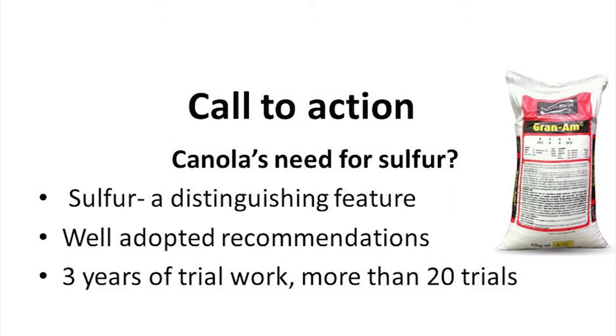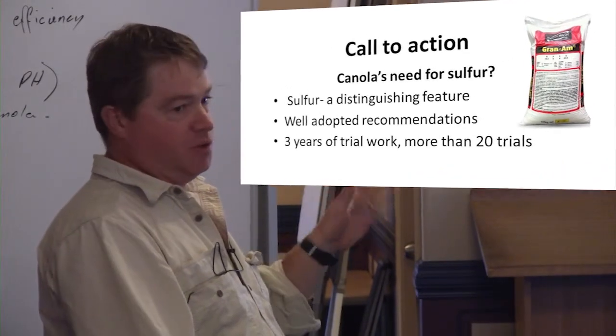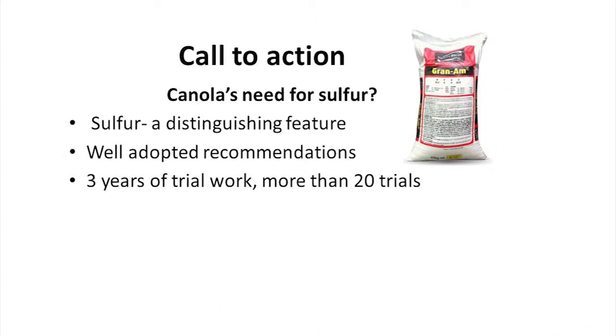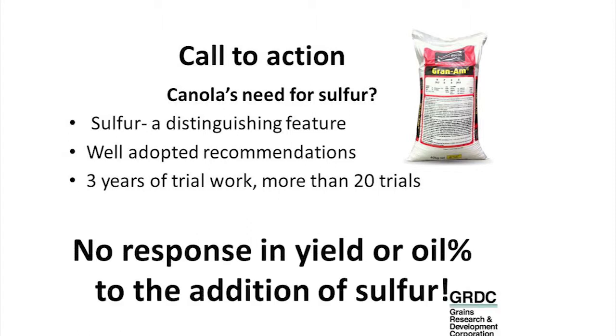We started looking at sulphur nutrition in canola about three years ago. We were looking at it in terms of oil percentage and trying to put some light to why we seem to struggle to get oil. That's where we started, but it sort of morphed over time. After three years of trial work and nearly 20 trials — mostly by us, but in the last 12 months there's been a couple of other agencies like DPI, NGA, and Central West Farming Systems — basically after three years we've got no response in yield or oil percentage to the addition of sulphur.